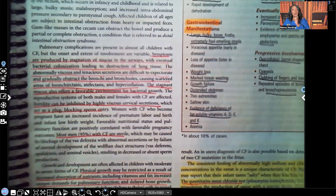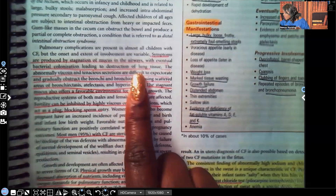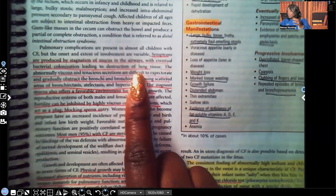Stagnation of mucus in the airways leads to bacterial colonization and eventual destruction of lung tissue. This is an important concept across the board: whenever a patient has fluid, blood, or any type of fluid that is not moving, that is a perfect medium for bacteria to grow and it puts that patient at risk for infection.